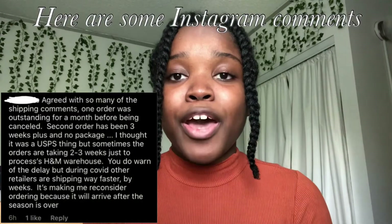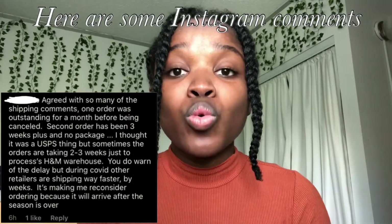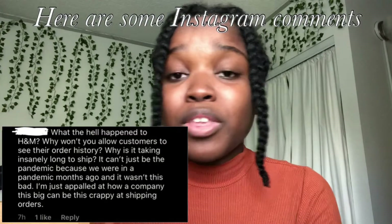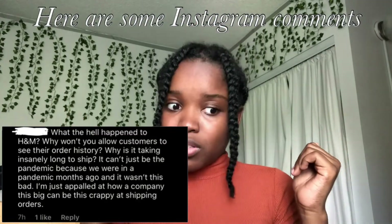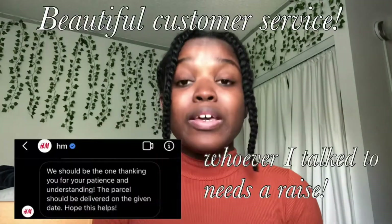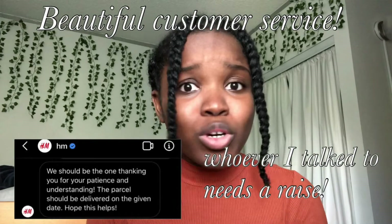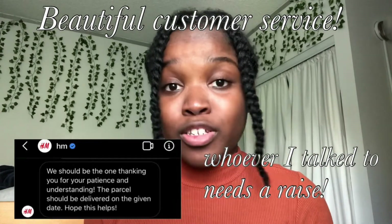I was getting so nervous because my package was processing for literally two weeks. On top of that, the H&M site was down and every time I refreshed my order, my order wasn't even showing up. Thank goodness I screenshotted it just in case. I will say though, the customer service was immaculate. I DMed them on Instagram and they responded quickly — at 2am in the morning. They helped me so well, A1 customer service. There were people in the Instagram comments complaining they hadn't received their package after months. When I messaged them, they told me it was because of COVID — they're taking extra precautions as they send packages out.